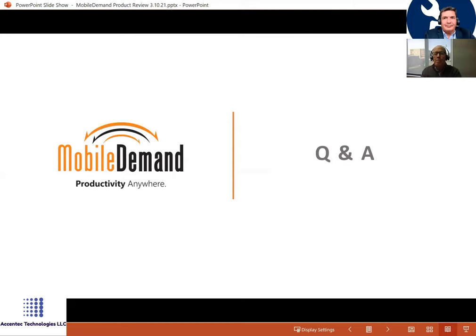That was the presentation — done in about 40 minutes. Does anyone have questions? Let's open the Q&A.